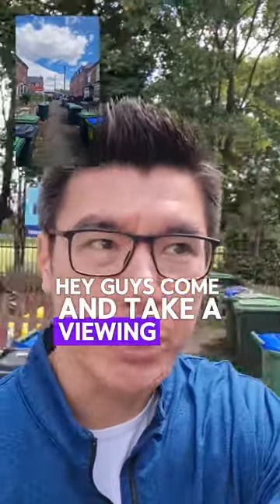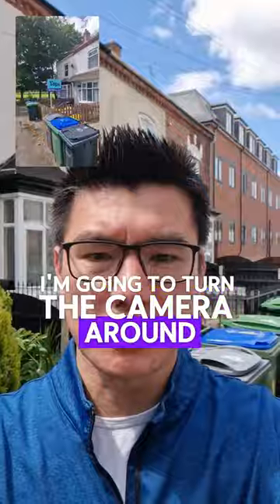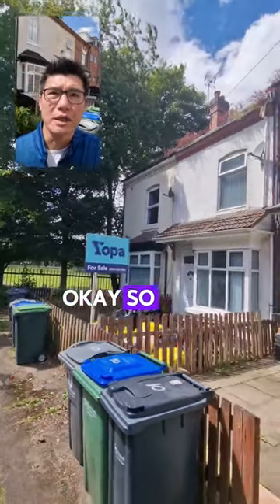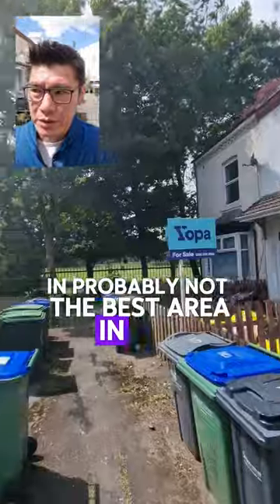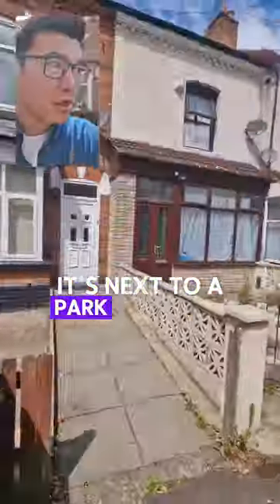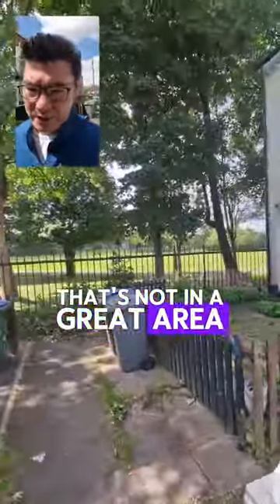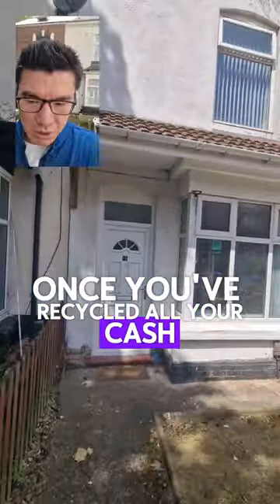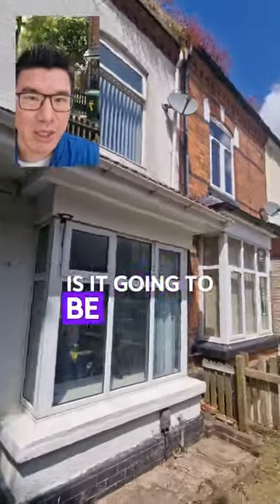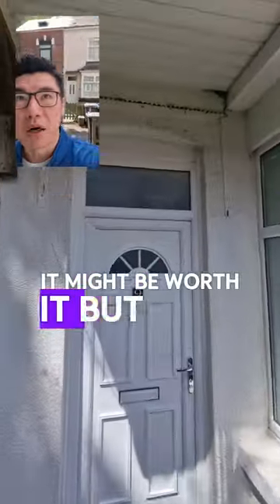Hey guys, come and take a viewing with me. So this is the property here — I'm going to turn the camera around. So it's a three bed, in probably not the best area in the world. It's next to a park and parking is not great. When there's a property to buy as an investment that's not in a great area, you're looking at price essentially — is it, once you've recycled all your cash, going to be a free property? In that situation it might be worth it. But let's walk in.